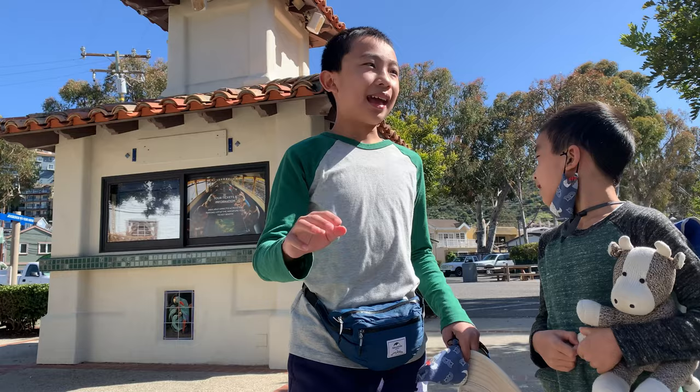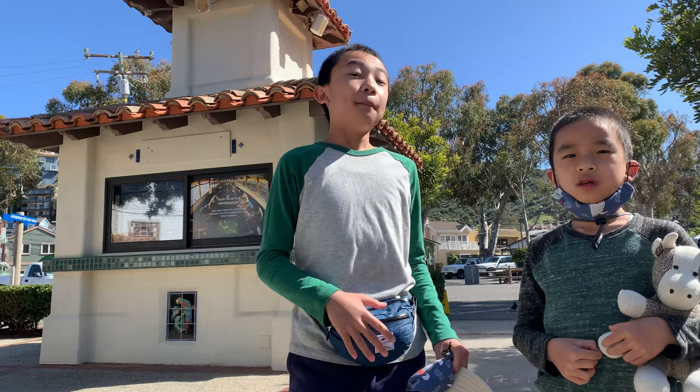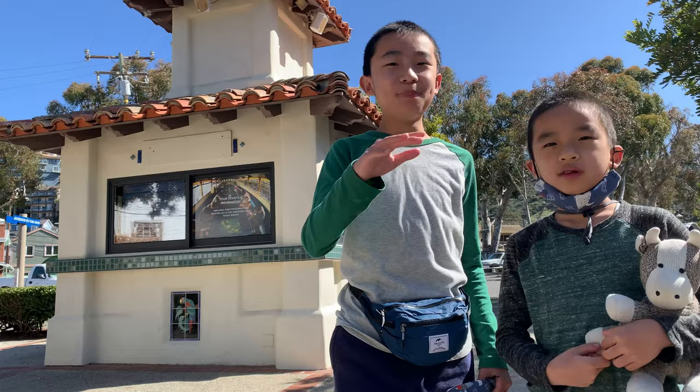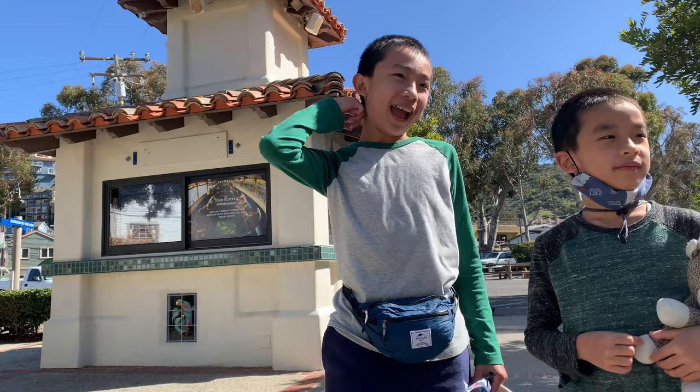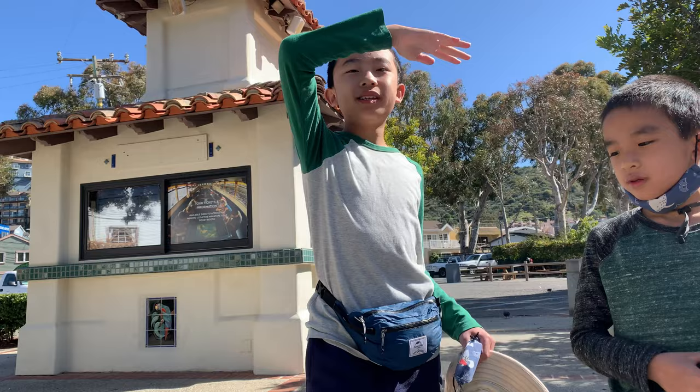Then we saw the bison — and this is called the Bison Expedition, so I'm glad we saw the bison. We got up close to it. But even if we didn't get close to the bison, I still would have really liked the tour because of the adventure section, which was when it got super bumpy. There were a lot of tight curves and stuff and it felt like a roller coaster. But it was really fun. Then finally the bumpy part ended, we made it to the top, and we got a great view of both sides of the island. The air was so fresh and I really liked it up there.